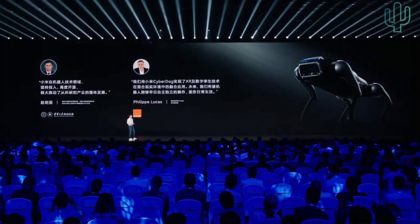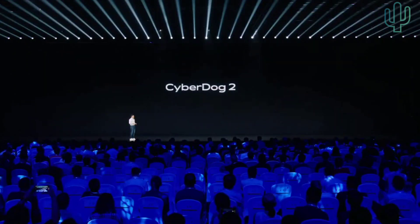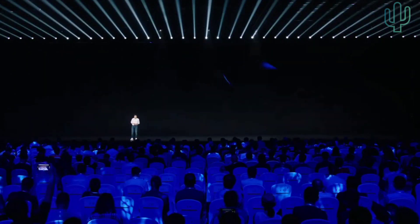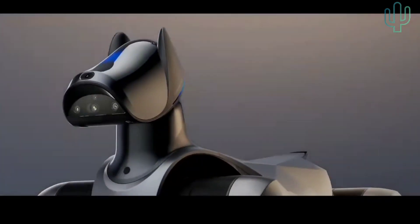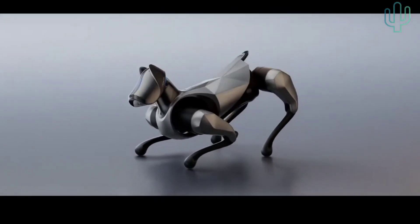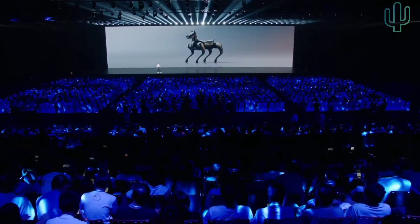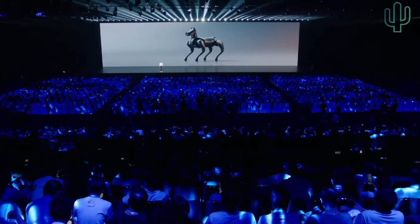How to give CyberDog more application scenarios? Now let's look at our latest product: CyberDog 2.